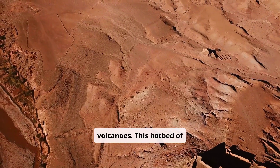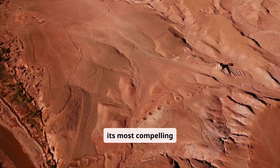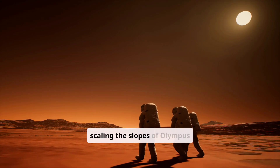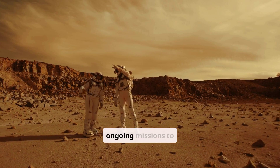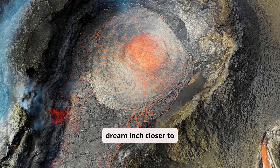This hotbed of geological activity gives the red planet some of its most compelling landmarks. Imagine astronauts scaling the slopes of Olympus Mons, an adventure of epic proportions. NASA and SpaceX's ongoing missions to Mars make this dream inch closer to reality.